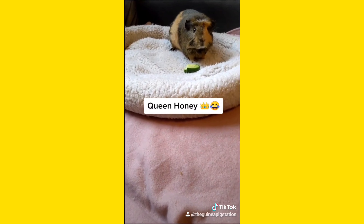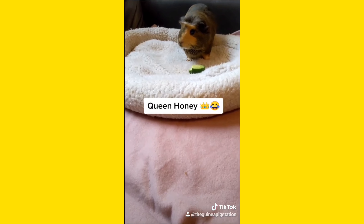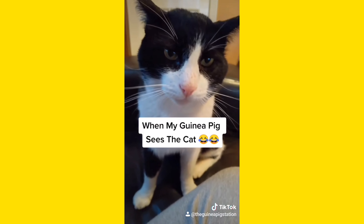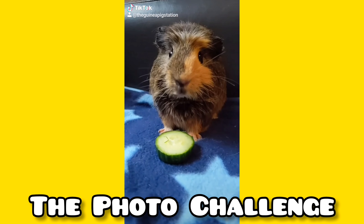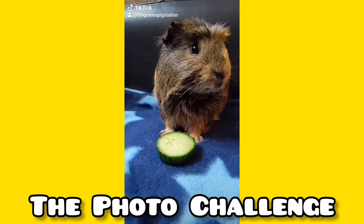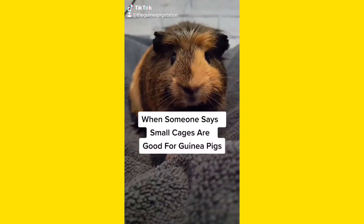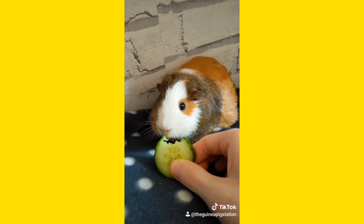You can take a small bite — just bite the corner like this. You see? Just bite it gently. The guinea pig responds with enthusiastic eating sounds.